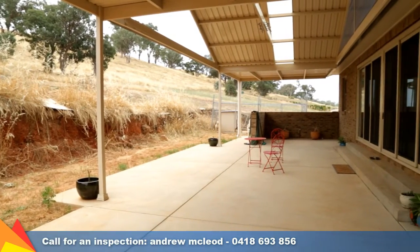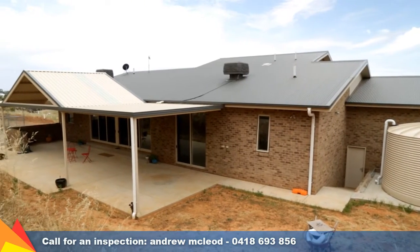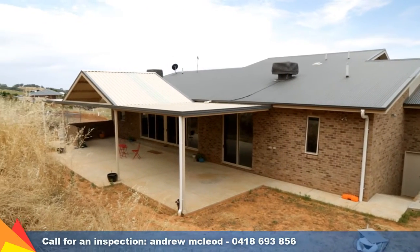Stepping out through the banks of glass sliding doors, the alfresco area is equipped with a gas bayonet point for your barbecue and plumbing to add your own outdoor kitchen.